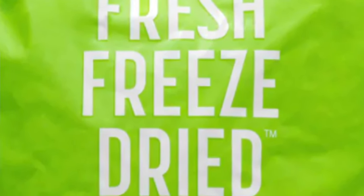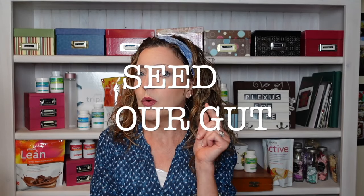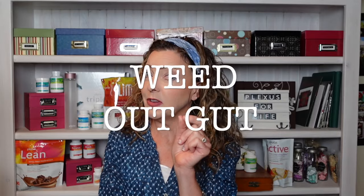These probiotics are freeze-dried and they have CFU numbers — colony forming units — just like any other probiotic on the market. But what makes this better is that because they are freeze-dried, we know the number of CFUs represented on this label actually get to where they need to be to populate your gut. We call that seeding — we need to seed our gut. But what do we need to do before we seed? We need to weed.